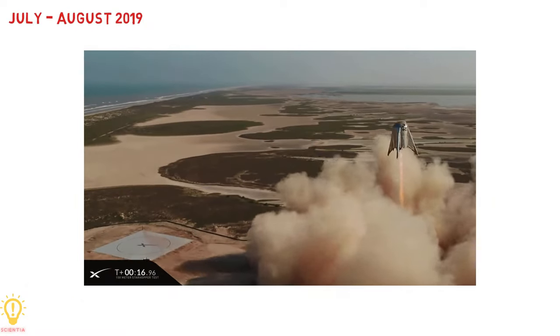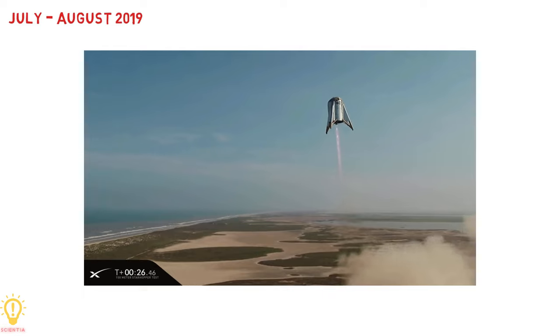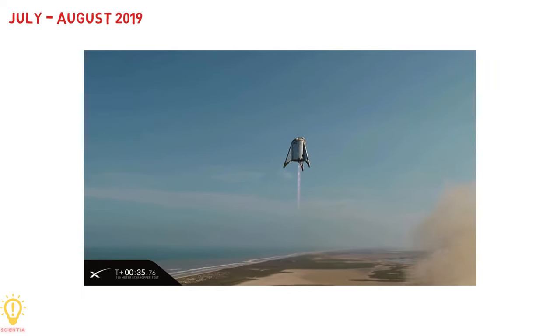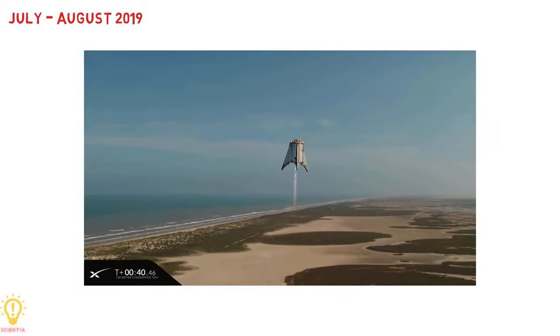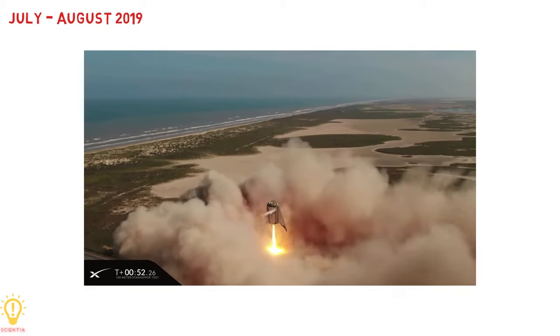In July 2019, the Starhopper made its initial flight test — a hop of around 20 meters altitude — and a second and final hop in August, reaching an altitude of around 150 meters. The successful test of Starhopper accelerated the production of Starship orbital prototypes.